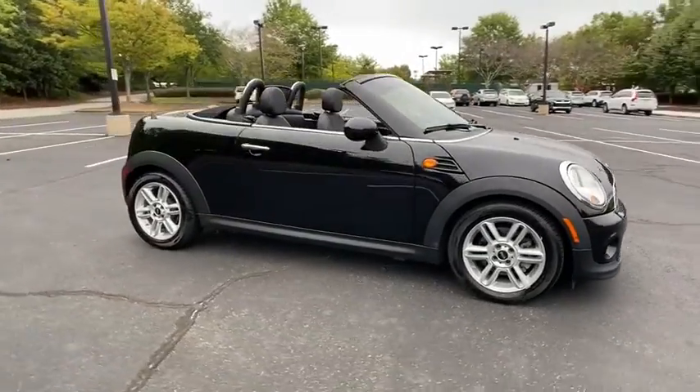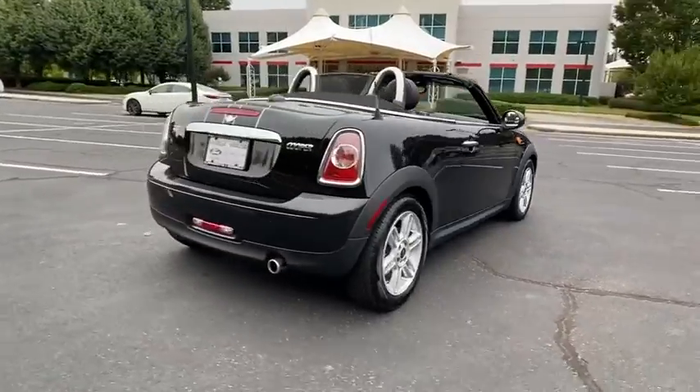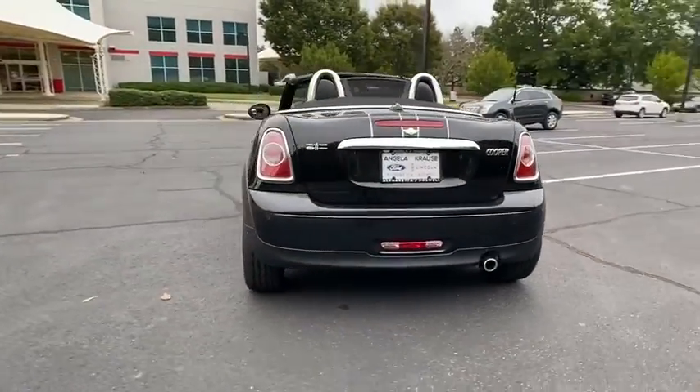Come test drive the 2013 Mini Cooper. Agile handling and quick, precise steering make the Mini Cooper lots of fun to drive.